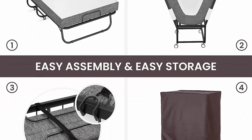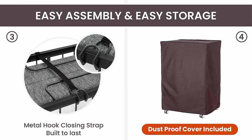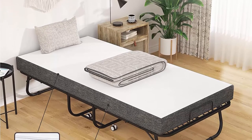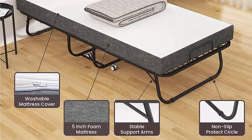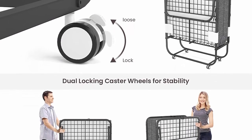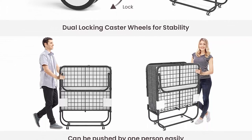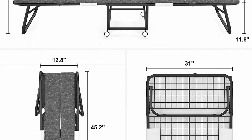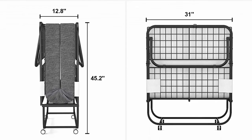Comfy and supportive: the mattress is filled with 1.5 inches of memory foam and 3.5 inches of high-density support foam to provide a comfortable sleeping experience. Not noisy or creaky. Mattress cover is removable and washable, easy to clean. Compact and space-saving: can be easily folded in half. The Carcad folding bed is suitable for limited space and easy to store — only 12.8 inches thick when folded. Folded dimensions: W31 inches x L12.8 inches x H45.2 inches, perfect as a spare bed, camping bed, or office nap bed. Quick and easy assembly with no extra tools needed; with a detailed illustrated manual, the bed only takes minutes to set up.